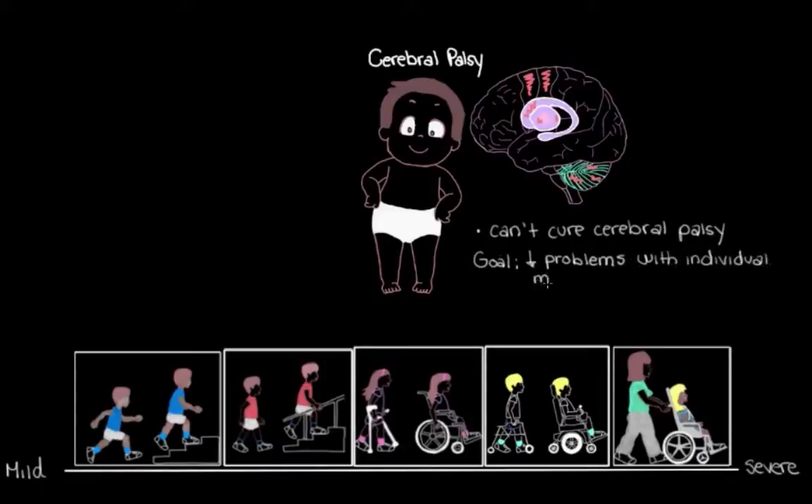We need to make sure that we're addressing the strengths and the limitations that each person with cerebral palsy has. So let's check out some of the tools we have to manage cerebral palsy. If we start on the mild end of our spectrum, what might we see over here?